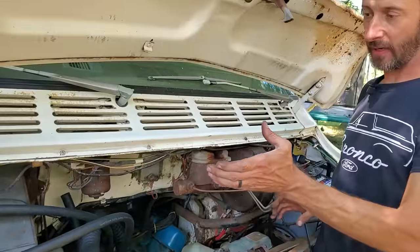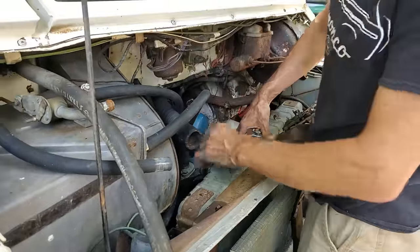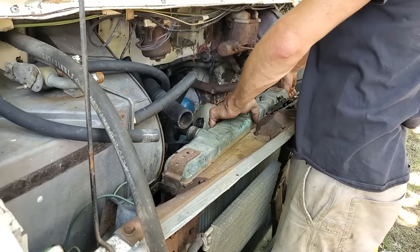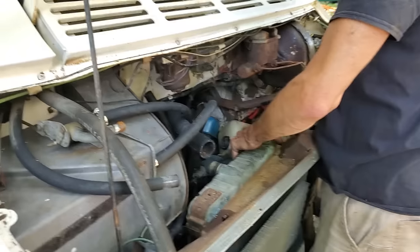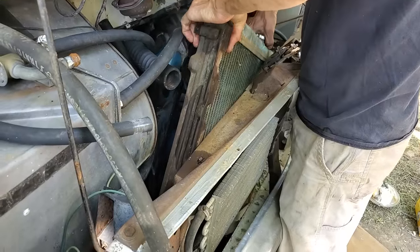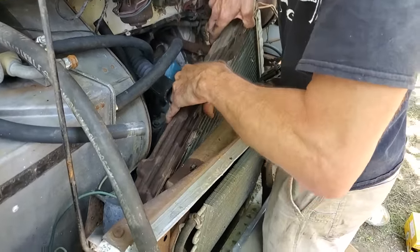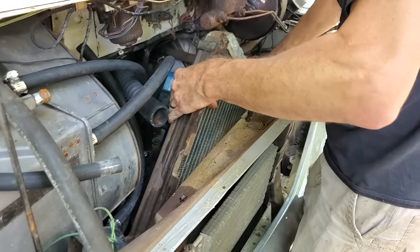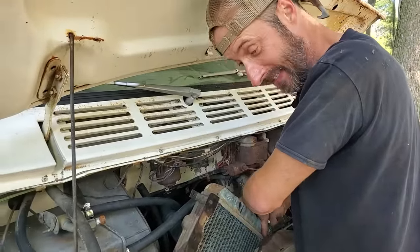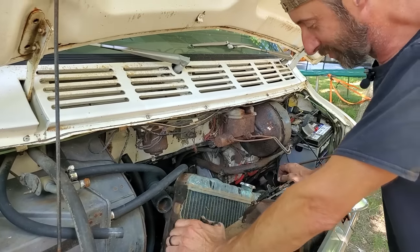I just pulled the windshield washer jug off of the core support here, so I'm going to try to slide the radiator over and maybe pivot it up and shoot it out. It's probably not going to happen. There is no magic happening - all the magic is gone. It's further than I've ever been with it. Now it's just a whole different kind of stuck. That fan shroud, if I haven't said it before, is the bane of my existence. It seemed like progress - no, okay. I am going to pull the radiator out of the bottom.